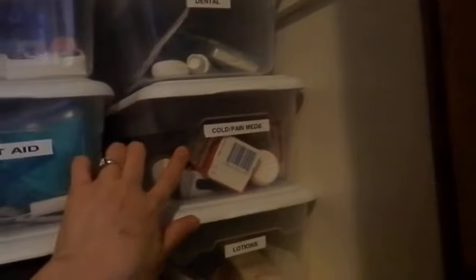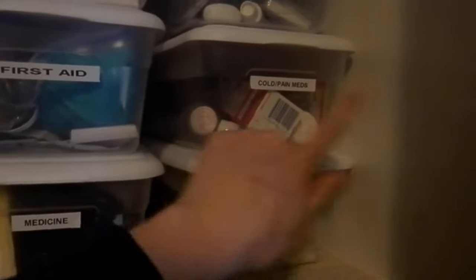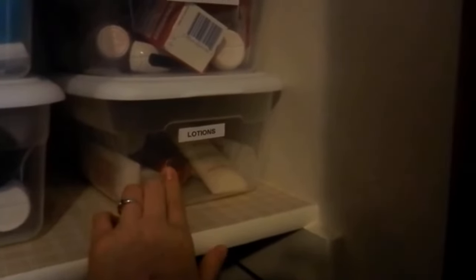Dental — with couponing I stockpile on toothpaste and toothbrushes, so I don't want to keep running downstairs; we fill this up. Cold and pain meds — so pain pills, cough syrup, thermometers are in here. And lotions — all our travel lotions and such.